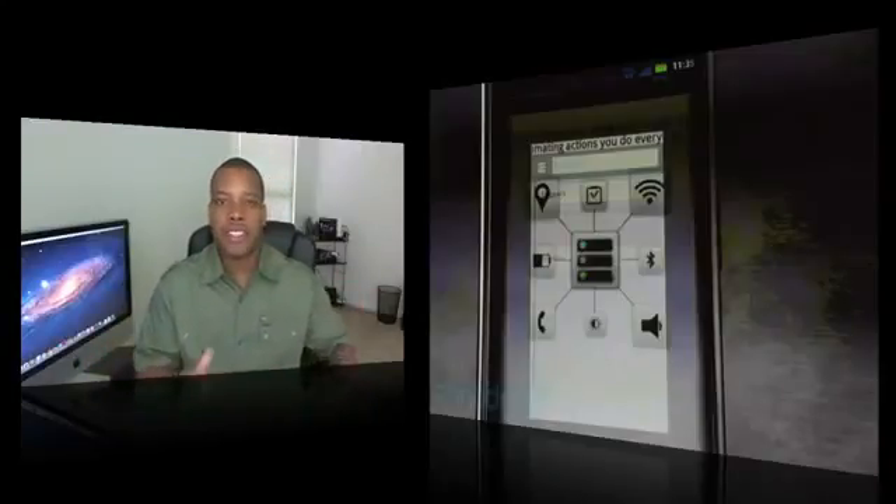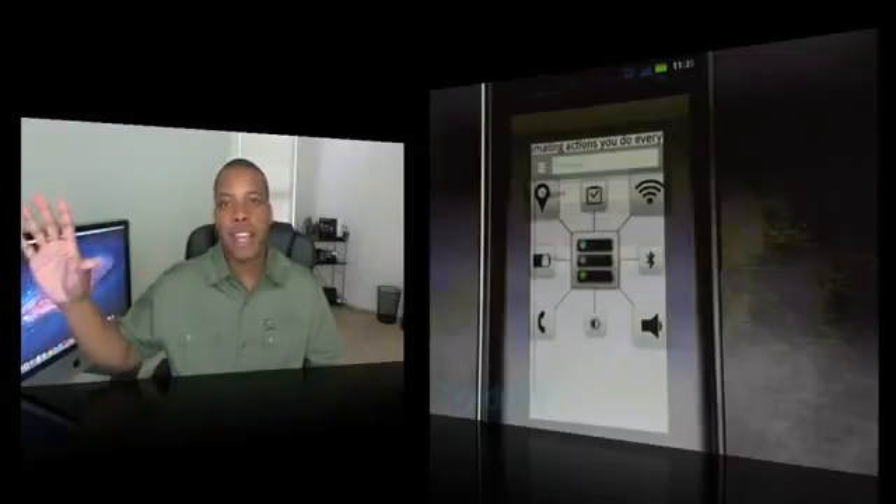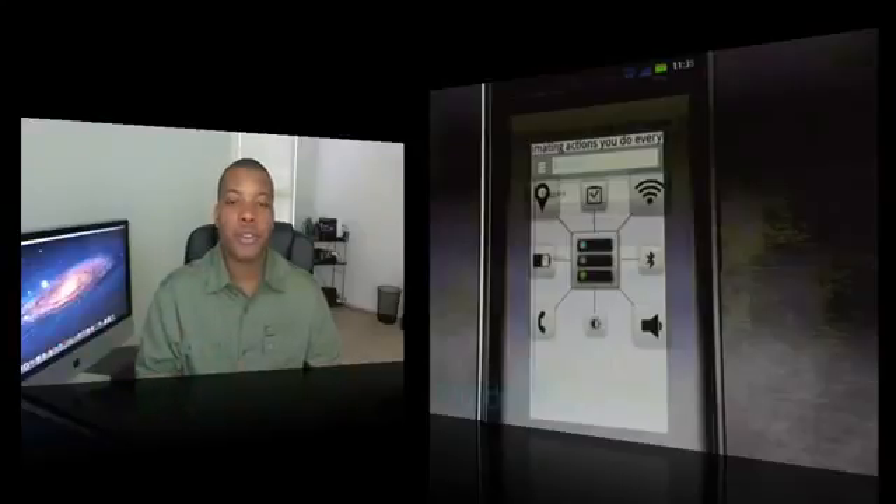Smart Actions are kind of a mix between reminders, notifications, alarms, and tasks. For example, if you have a GPS app that you use but you don't need it when you're at home, you can set it up to turn off automatically when you arrive home. I think that's actually a pretty cool functionality.